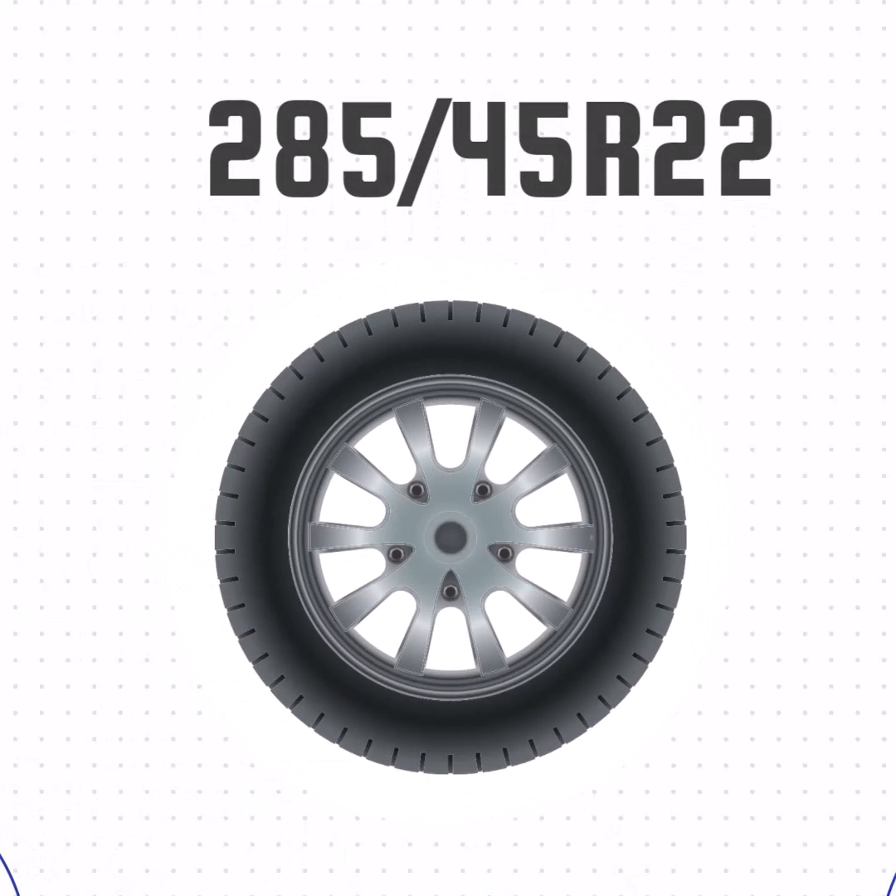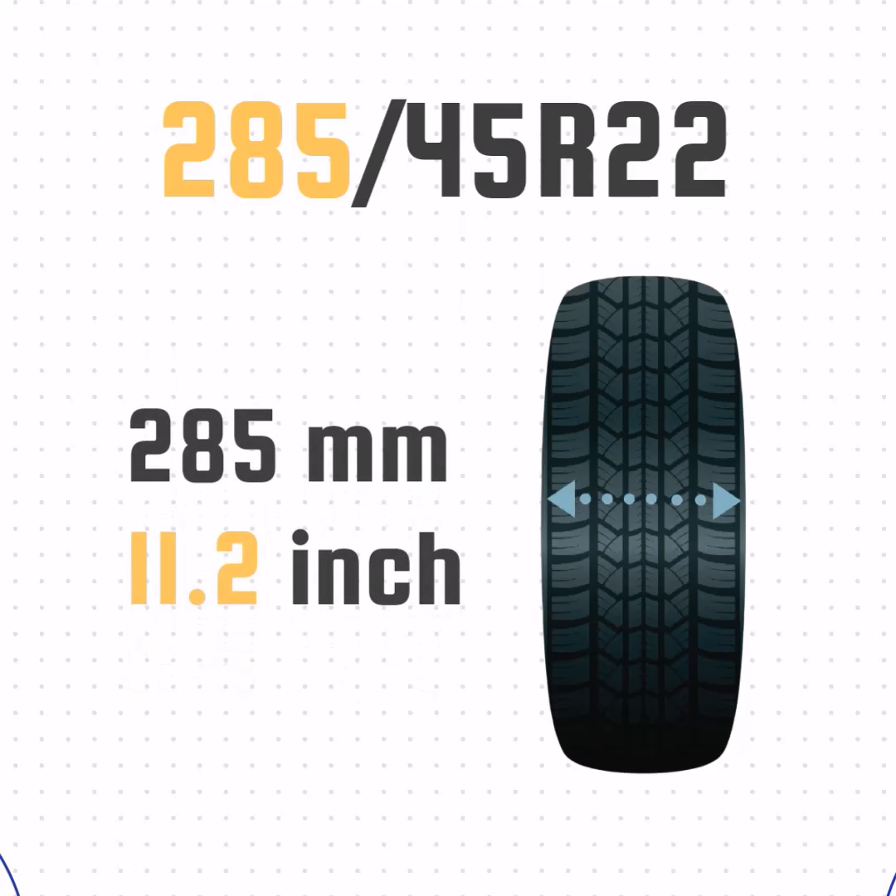Let's look at how these numbers translate to a real tire. This tire doesn't list P or LT, so it's a passenger tire. The 285 means the width is 285 millimeters, or 11.2 inches wide.